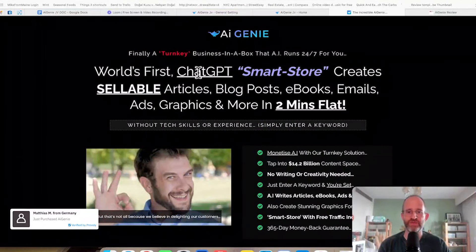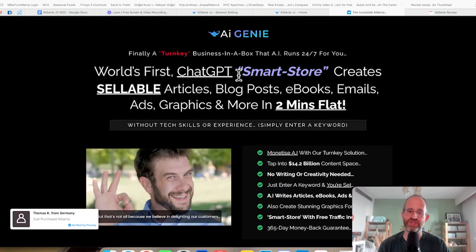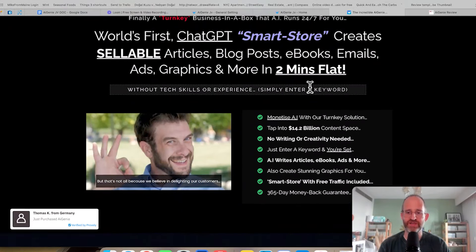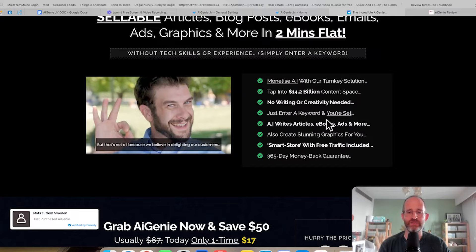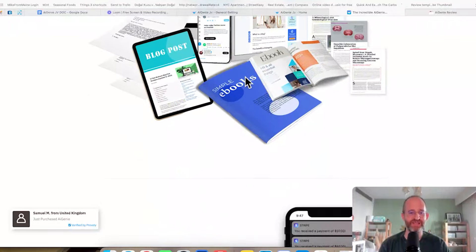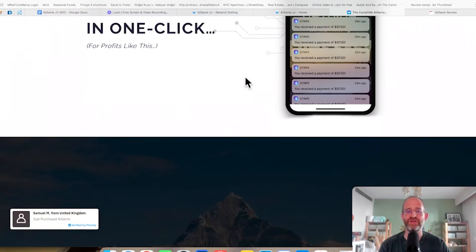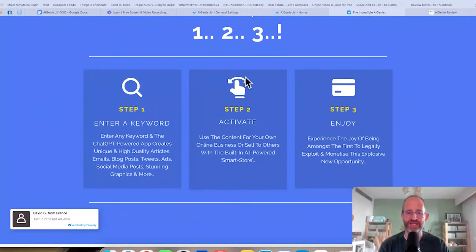Let's take a look at the sales page here together. It says: world's first ChatGPT smart store creates sellable articles, blog posts, eBooks, emails, ads, graphics, and more in two minutes flat. So you just enter in a keyword and it's going to write articles, eBooks, ads, and more. Essentially, the software has a bunch of different AI tools in it. You write a single keyword in there and it's going to create graphics, create articles for you. It even creates a website that you can sell these on.